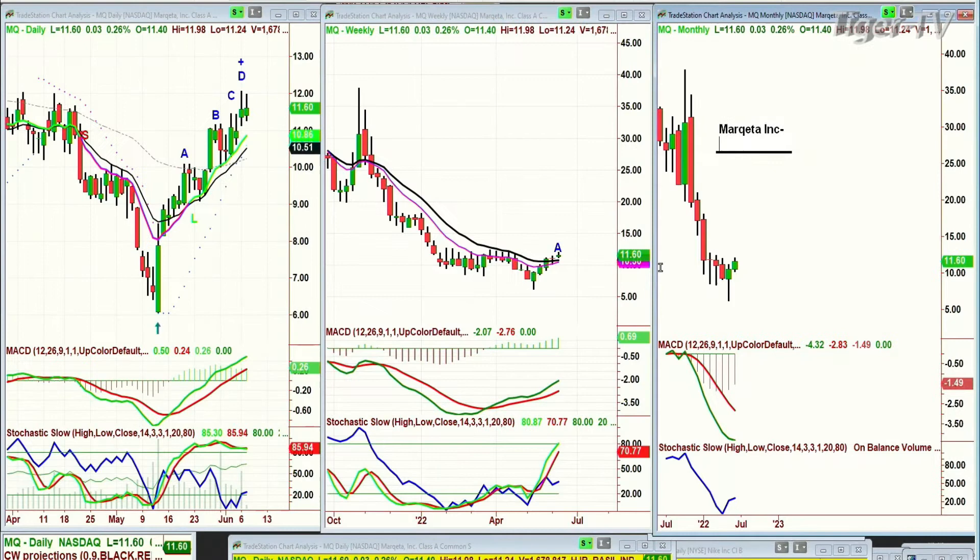Hi folks, this is very interesting. I just had a question about MQ. Greg wants to know: morning Basil, would you look at MQ for me? I have a small position at 10.47. MQ is trading right now at 11.61. I have it in leg D coming off a bottom. At what level would you add? I also have it in a confirmed ABC up to 13.08. Thanks, Greg. So Marketa — spelled with a Q but no U — very interesting.